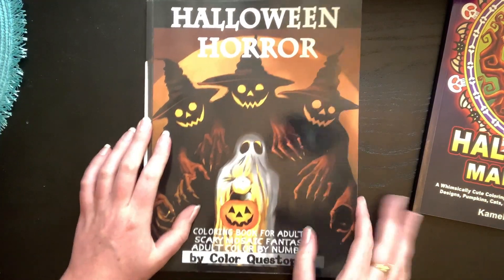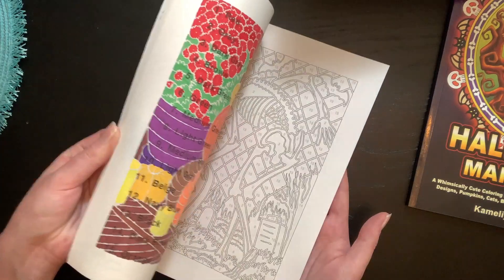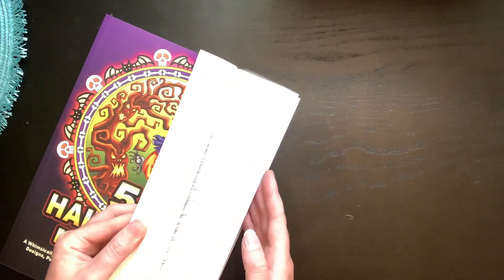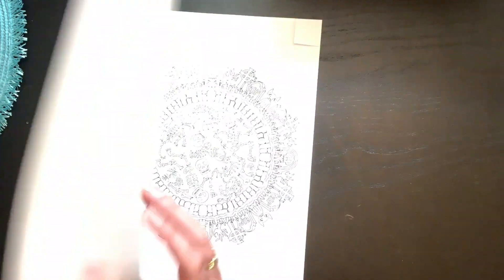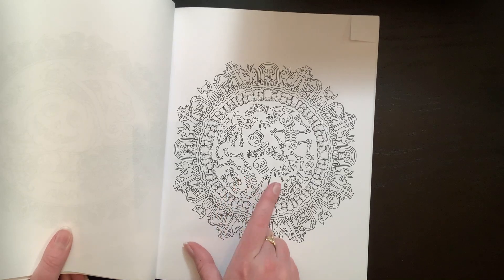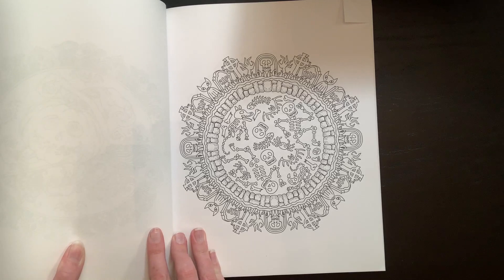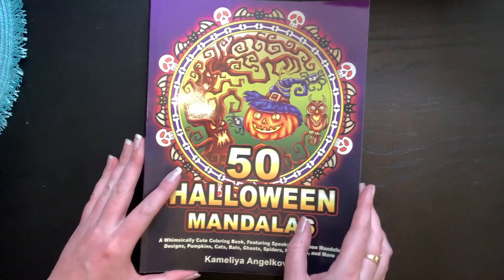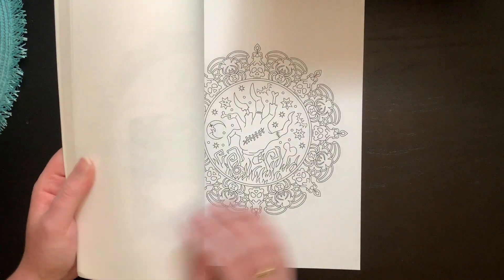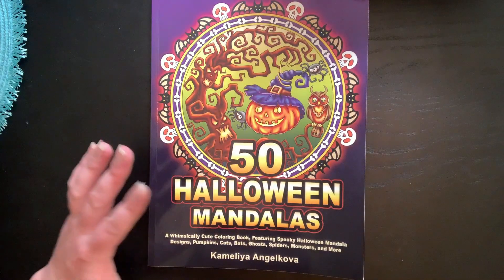The last prompt is a skeleton. There are a few skeleton pages in Halloween Horror, but the one I actually chose is from 50 Halloween Mandalas by Camellia Engelkova. It has lots of different skeletons — I'm not sure if that's a crab or spider skeleton — plus people, bats, dogs, and cats. I thought it was a fun choice. I probably won't get to all of these before the month is over since I'll be working a lot of extra hours the next two weeks, but I'll try.